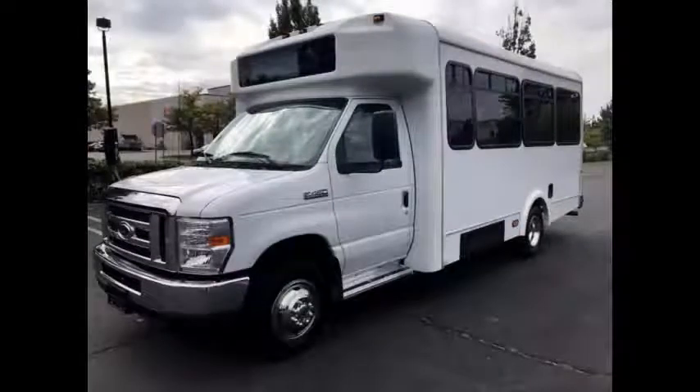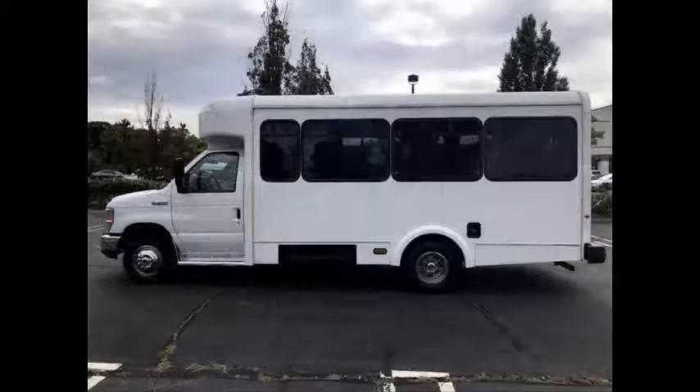We have fully reconditioned this bus and detailed it to give it an excellent appearance. The bus can accommodate 14 passengers and 2 wheelchairs plus the driver.